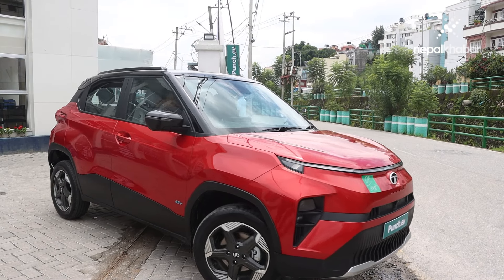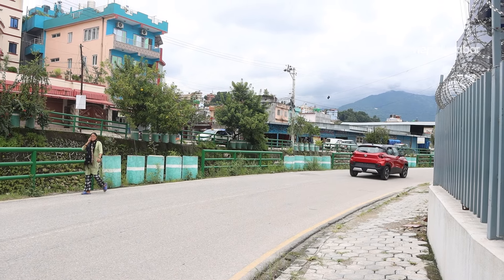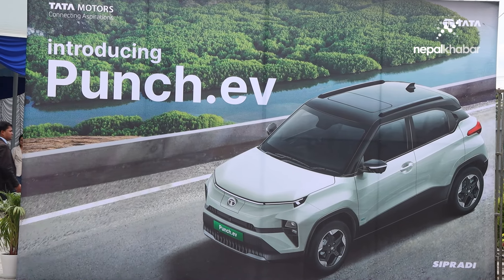We have a feel — look and feel. We have a compact nature; it is a 4-meter car for the city. The Punch is available with a unique feature: a sunroof. This range has a sunroof, and this range also has impressive ground clearance.